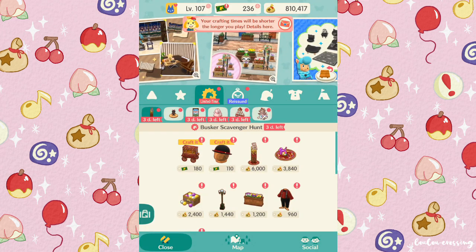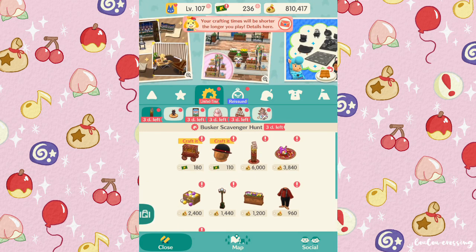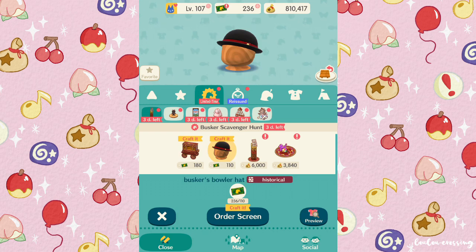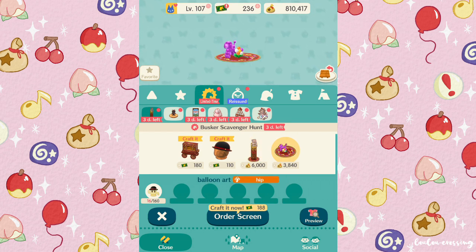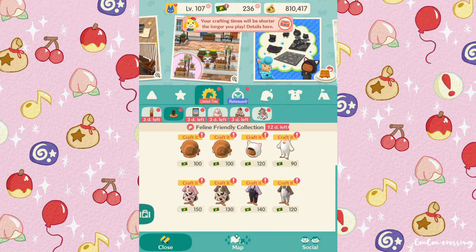Here are all the items available for the Busker's Gyrodite Hunt. I love this little planter with all the tulips — that's so gorgeous. And look at this big Busker's Organ — so pretty, it reminds me of an item I love in New Horizons. We have a bowler hat, acrobat's chairs, balloon art, and a simple little bench that only costs 20 Gyrodites.